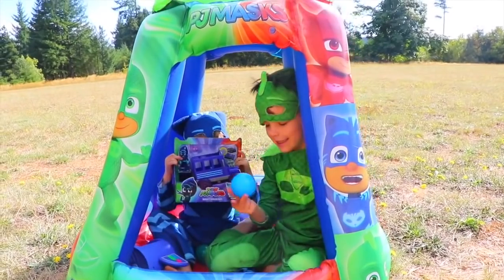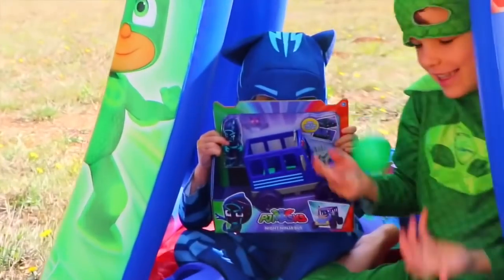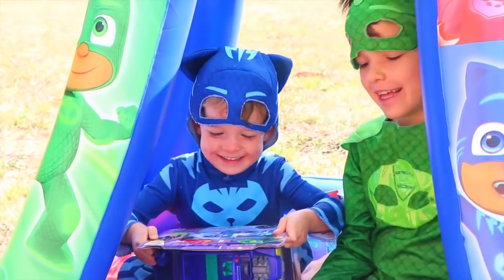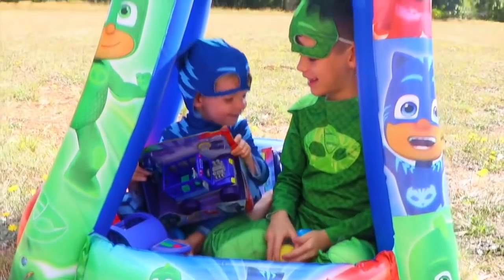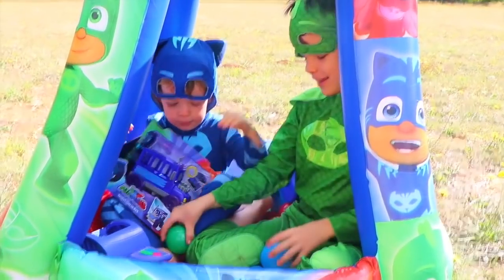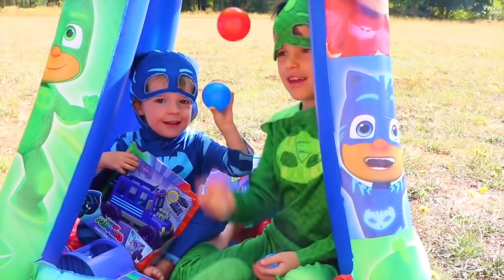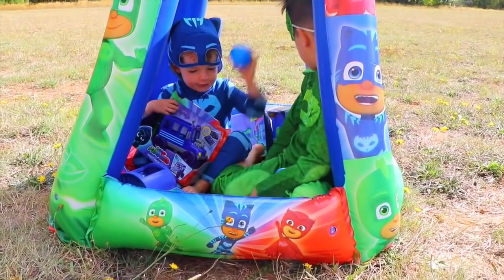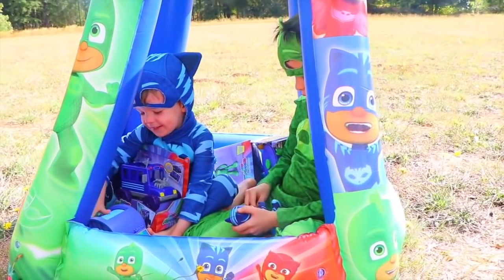Hi everybody, it's Valerie here from the All Toy Collector channel, and we have Gekko — and who's hiding behind a Night Ninja toy? Ta-da, it's Catboy! Gekko, you're holding a green ball because you're Gekko, right? Green for Gekko, blue for Catboy. And we have the coolest ball pit here — PJ Masks! Isn't this awesome? Catboy got this as a fourth birthday present.